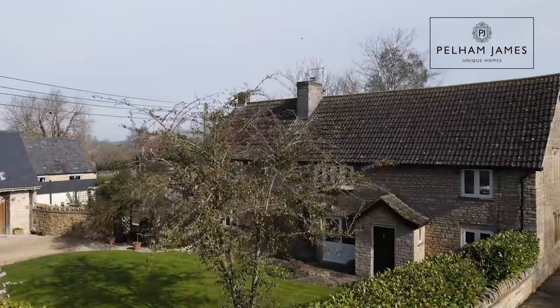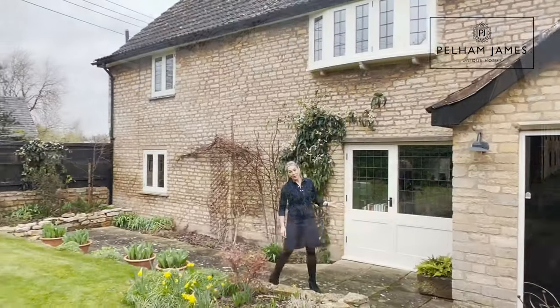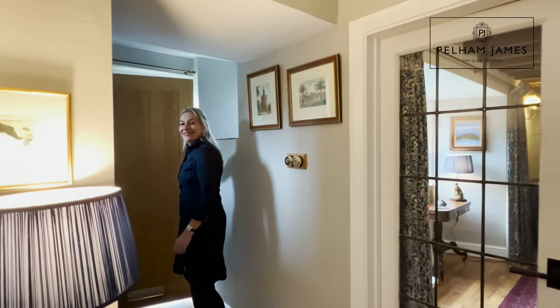Welcome to the old schoolhouse on Greton Road in Harringworth. This beautiful and unique home dates back to the 1800s. It's bursting with character and I can't wait to show you around.